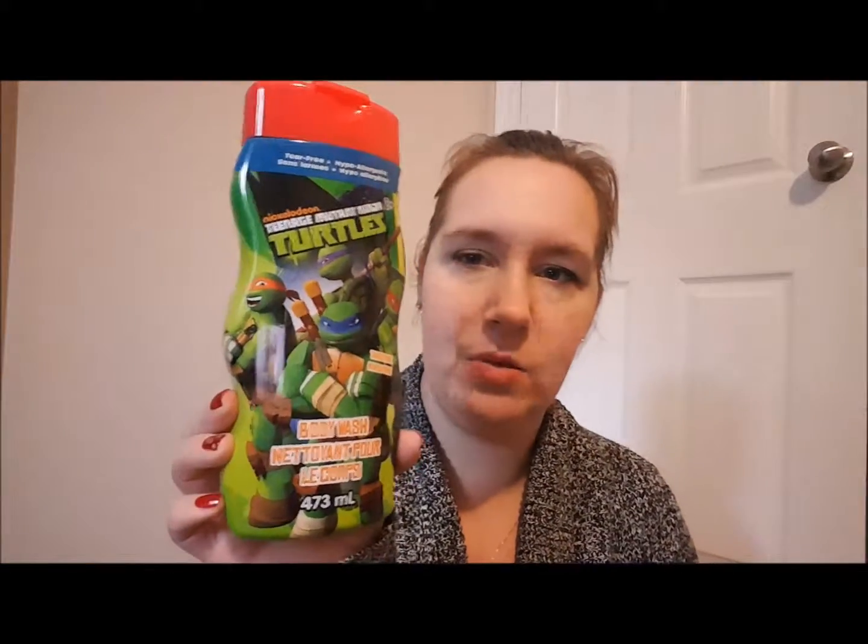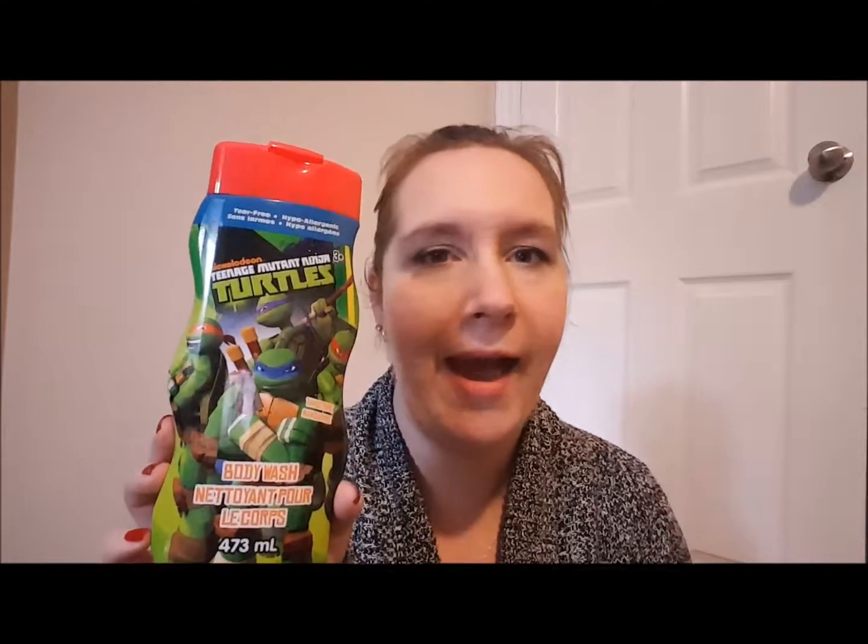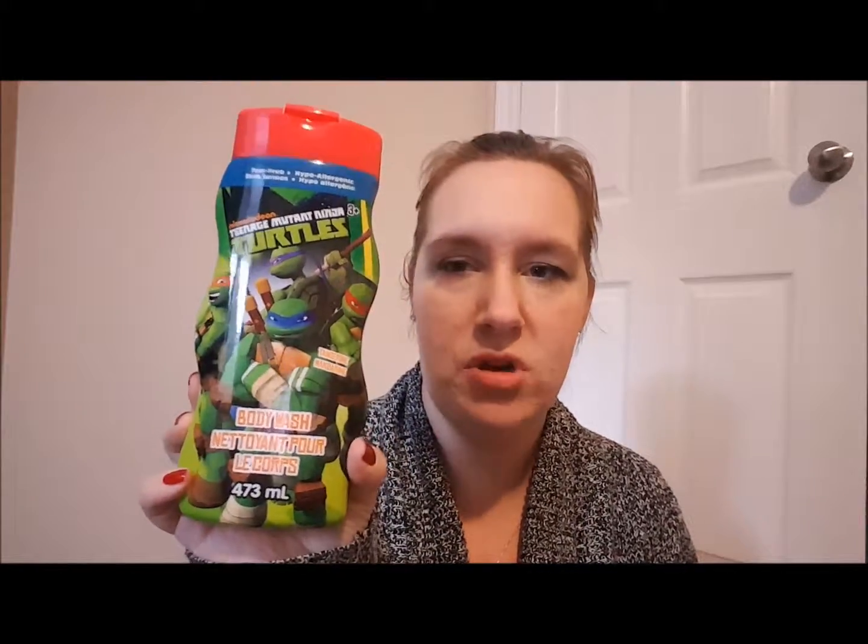Next is this body wash — it's Keenan and Weston's. They've since moved on to Adidas and Axe and stuff like that, but they did finish this up. It was just a body wash, it was fine.